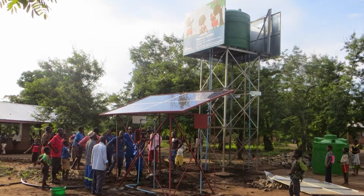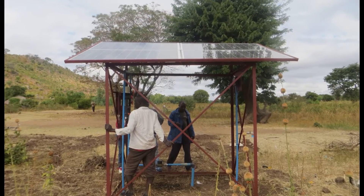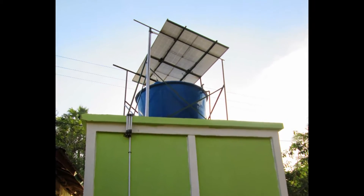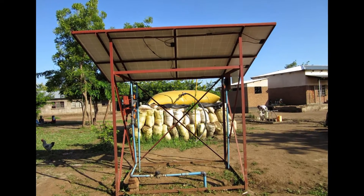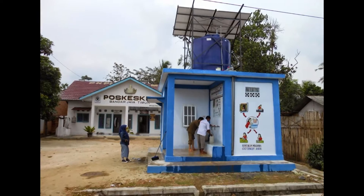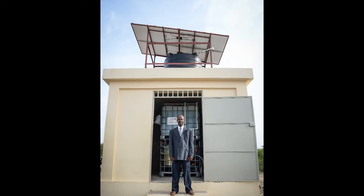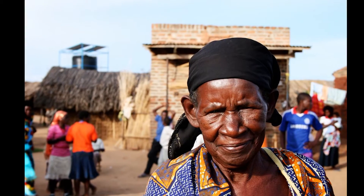Four solar panels have cut the daily operating cost of the safe water system in half. It does not matter what business you're in — if you can cut your operational costs by 50%, your chances of success are greatly increased. It's remarkable to think how just 800 watts of power from four solar panels can transform the lives of thousands of people. Continuous free solar energy makes the long-term financial model viable.